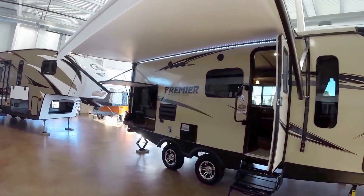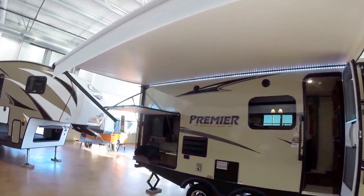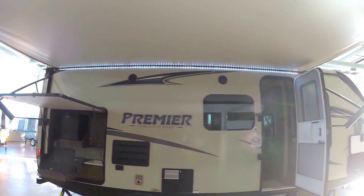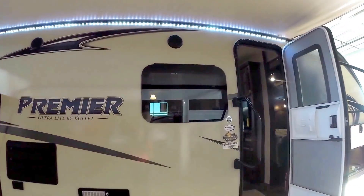Got a really nice outside kitchen we'll show you more of in just a second. Nice big power awning. LED lights underneath that awning to light up your whole campsite. Nice window towards that campfire.